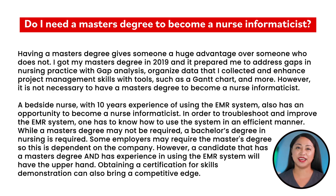However, a candidate that has a master's degree and has experience in using the EMR system will have the upper hand. Obtaining a certification for skills demonstration can also bring a competitive edge.